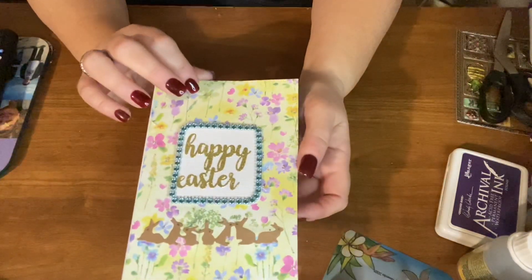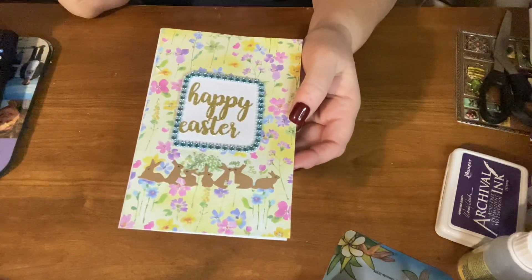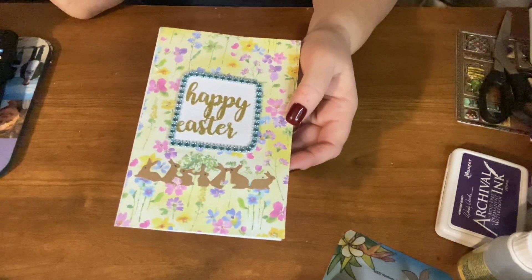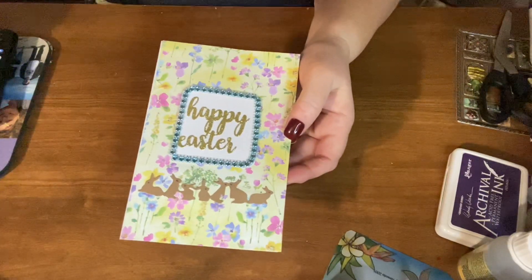So this is my card for this Fun Card Friday. Anyone can join this collab — just use the hashtag Fun Card Friday. Go on over to the other channels and see what kind of card they made this week. I'll see you in my next video. Y'all have an awesome day and have a great weekend. Thanks for watching.